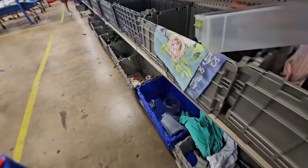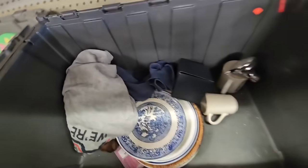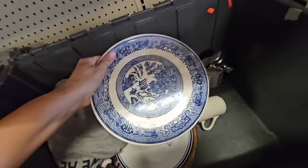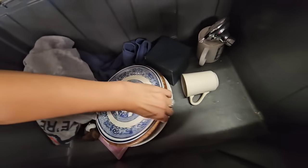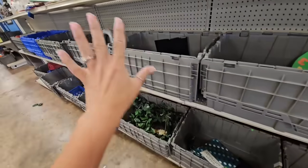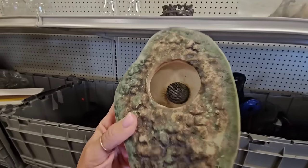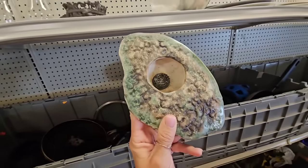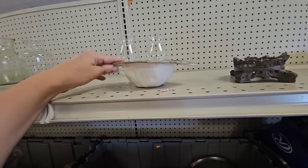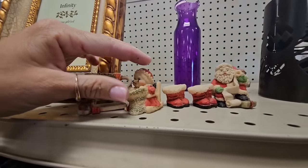I don't see anything else in this bin. Looks like they've got some little garden signs right here. Here's some blue and white pottery — I don't really care for this pattern and there is a big chip, no markings on the back. Here's a little handmade pottery piece with a frog glued in it. You can paint pottery but the whole shape of this is just a little bit weird, so I think I'm just gonna leave it.